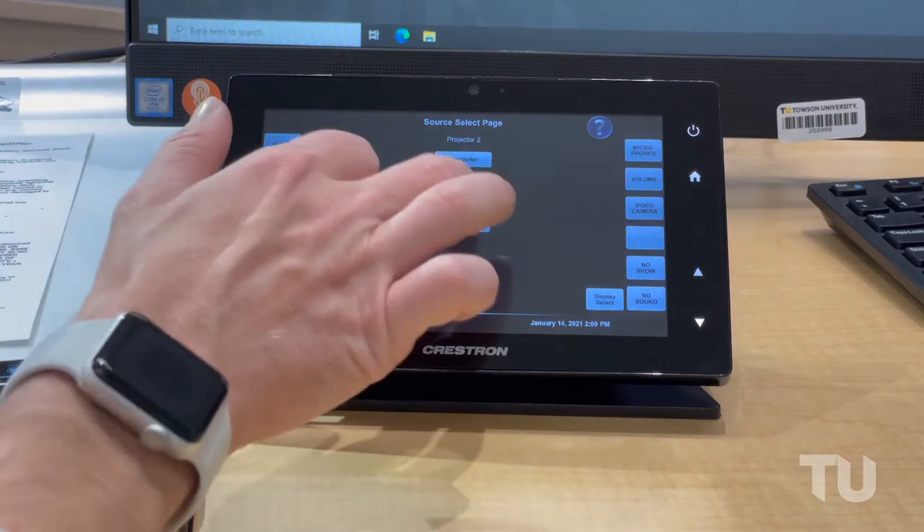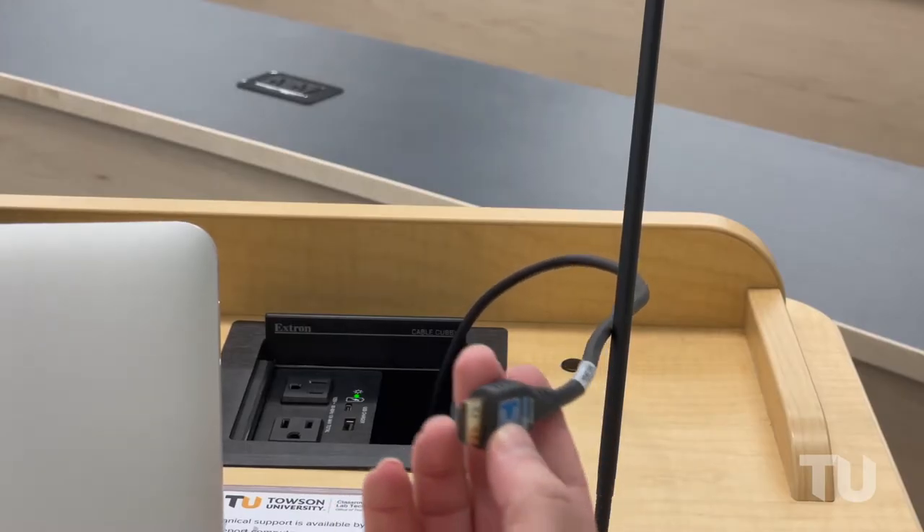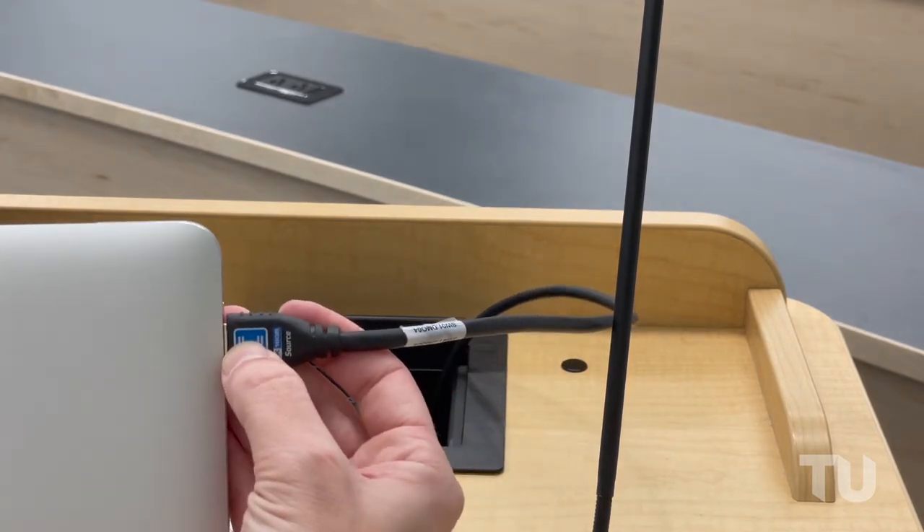Use the HDMI input to connect a portable device or laptop computer to the system via the included HDMI cable and adapters.